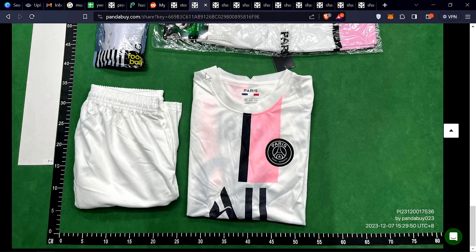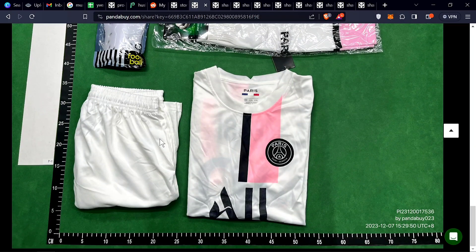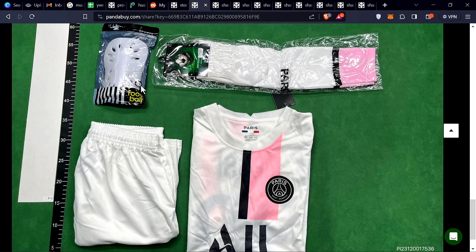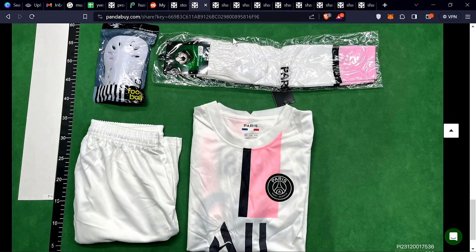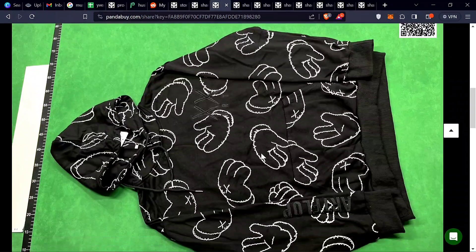First, I got this PSG set — it's like a jersey, you got some shorts, and I think that is a knee pad, and socks. Really nice cop from CN Fair. I don't think it cost many points.